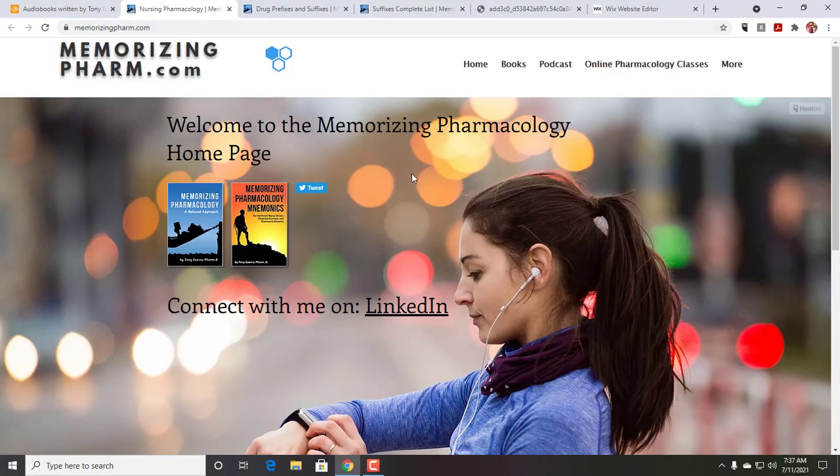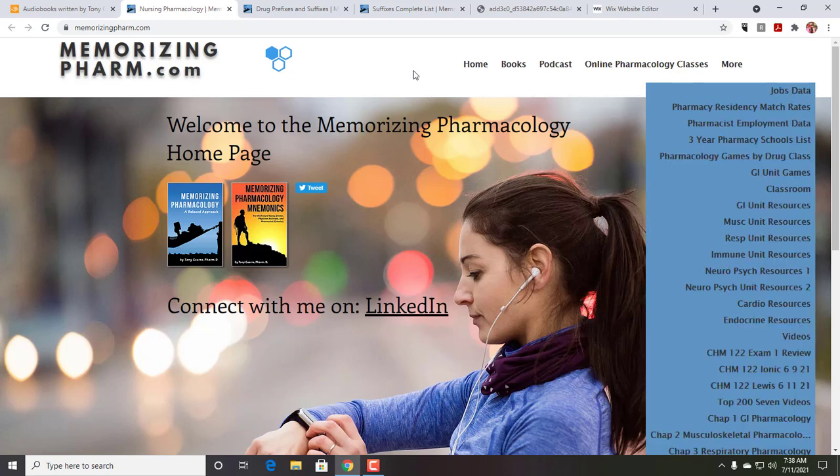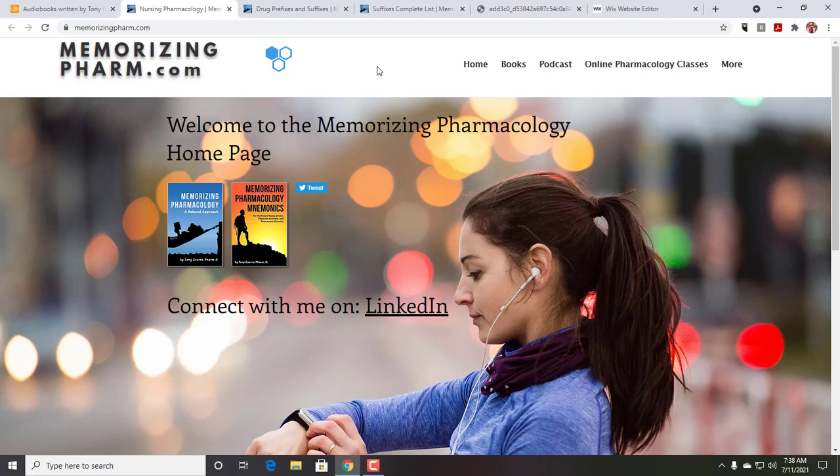Let's talk a little bit about the website. You can go to memorizingfarm.com — you can access all my books and the podcast there. If you need an online pharmacology class, I do teach one. It's at a community college, so community college prices. You'll be in class with pre-nursing students, nursing students, PA students, and many students who just want to understand pharmacology — and a lot of people like that community college price.